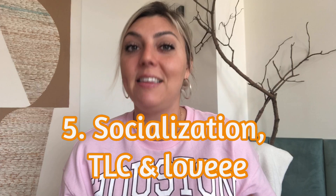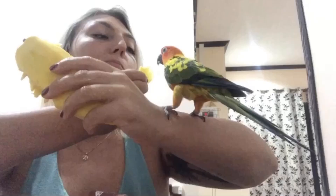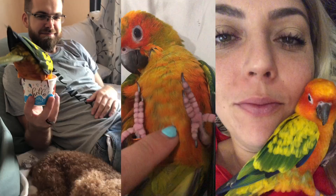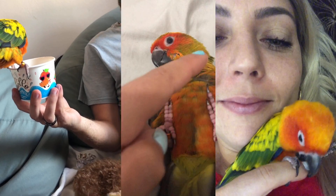Tip number five is socialization — lots of TLC and love. Sun conures are very social birds who love spending time with their flock, which means you. They are smart, intelligent, loving, and cuddly, especially once they build trust with you. Make sure to have daily interactions with them; otherwise they can become bored and develop behavioral problems. Give them plenty of freedom and quality time outside their aviary each day.